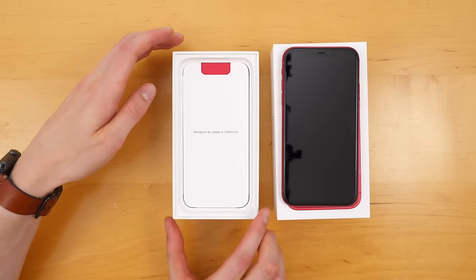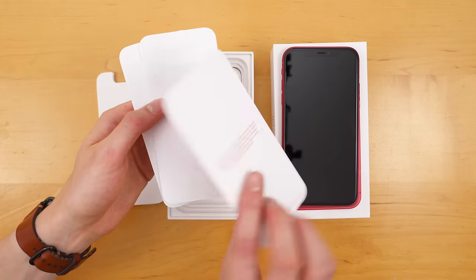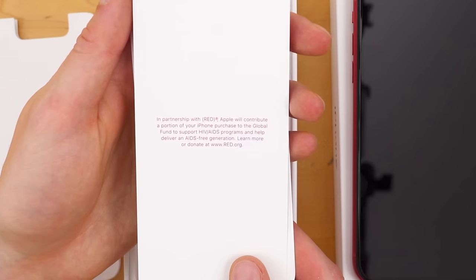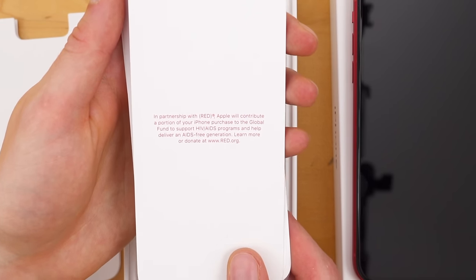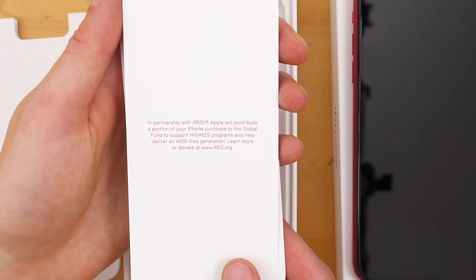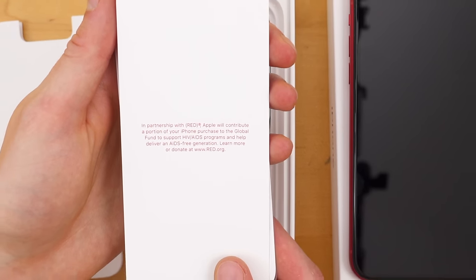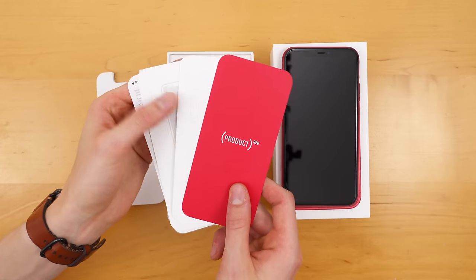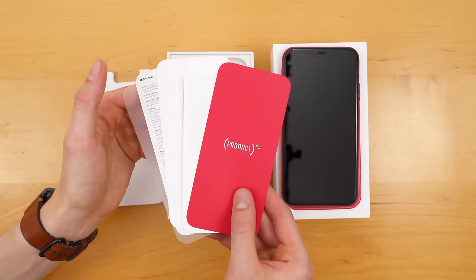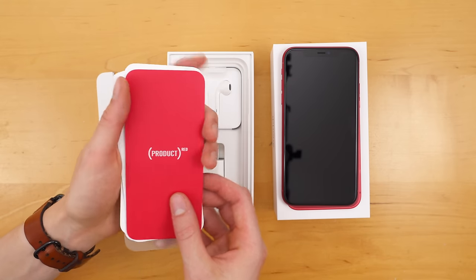Let's see what else we get in the box. Already I can see something unique to this one: a Product Red piece of paper. This provides additional information about Product Red. It says in partnership with Red, Apple will contribute a portion of your iPhone purchase to the global fund to support HIV/AIDS programs and help deliver an AIDS-free generation. Learn more or donate at www.red.org. I don't really need this iPhone 11, I'll be honest — I'll probably either sell it or do something like that. But I did want to contribute to fighting AIDS and supporting that Red organization.